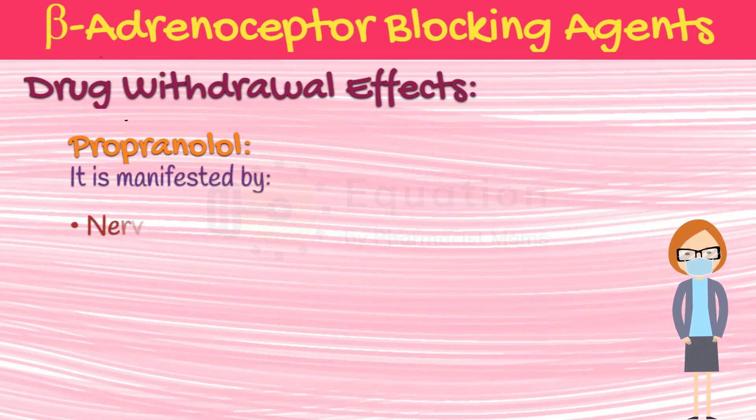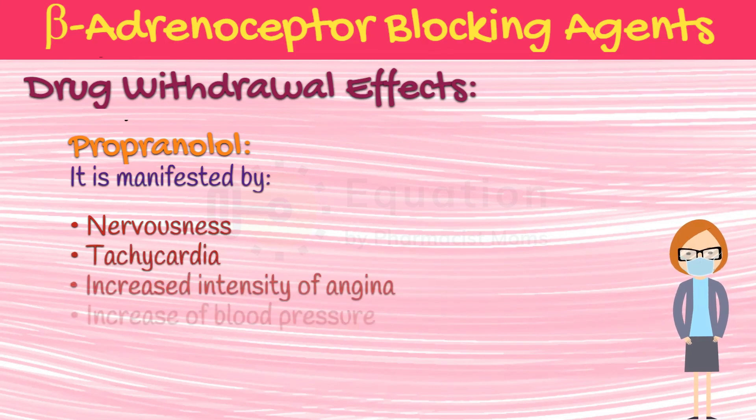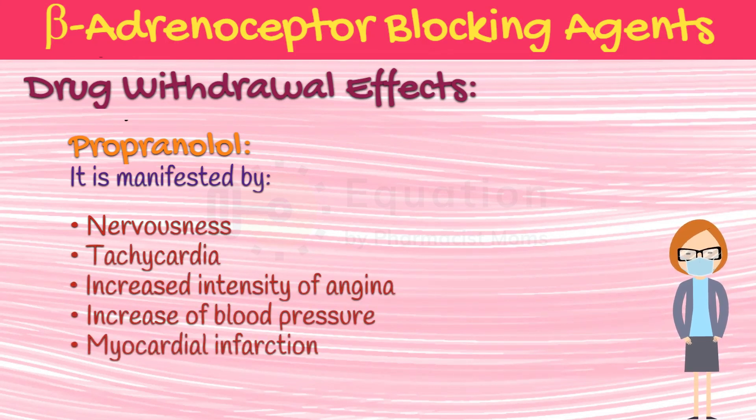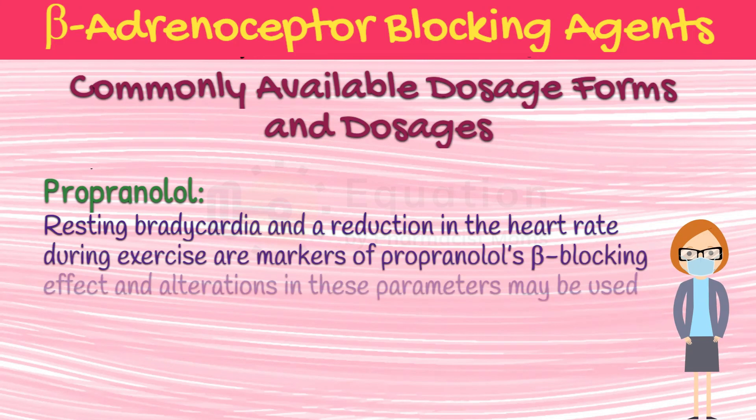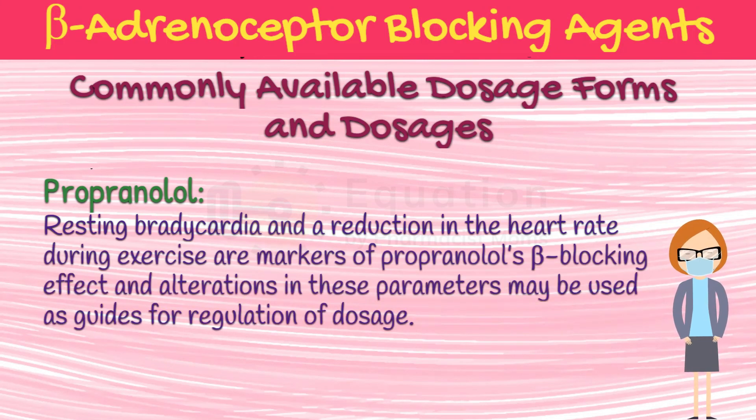The withdrawal syndrome is manifested by nervousness, tachycardia, increased intensity of angina, increase of blood pressure, and myocardial infarction. Myocardial infarction has been reported in a few patients. Although the frequency of these complications is probably low, propranolol should not be discontinued immediately. Resting bradycardia and a reduction in the heart rate during exercise are markers of propranolol's beta-blocking effect, and alterations in these parameters may be used as guides for regulation of dosage.